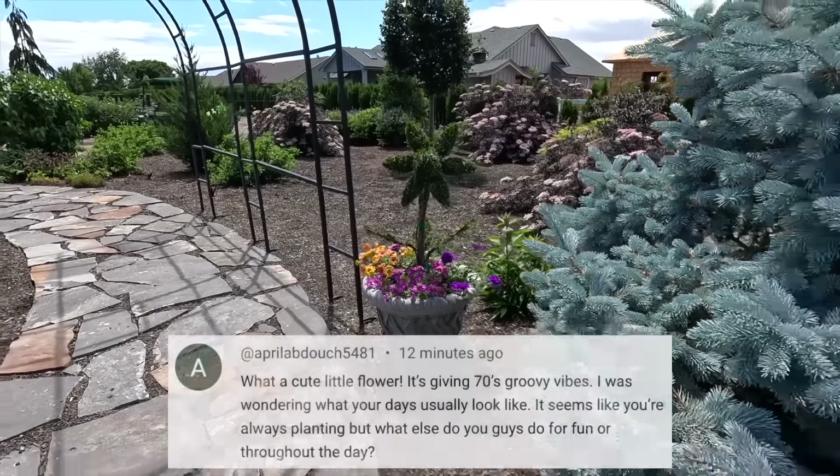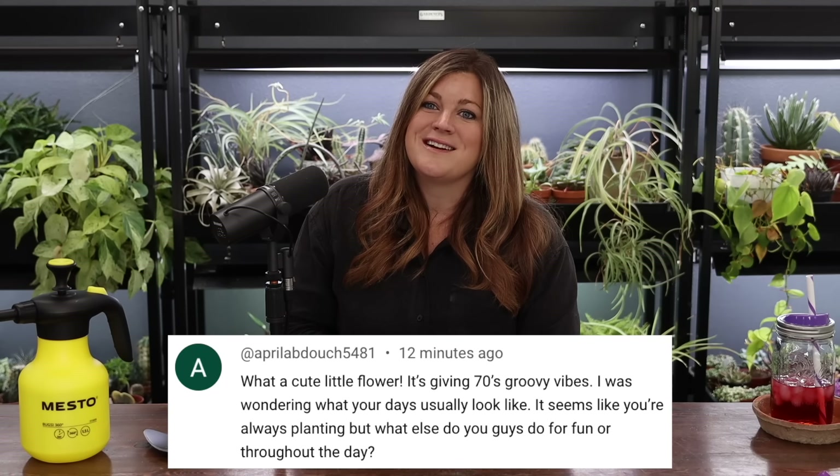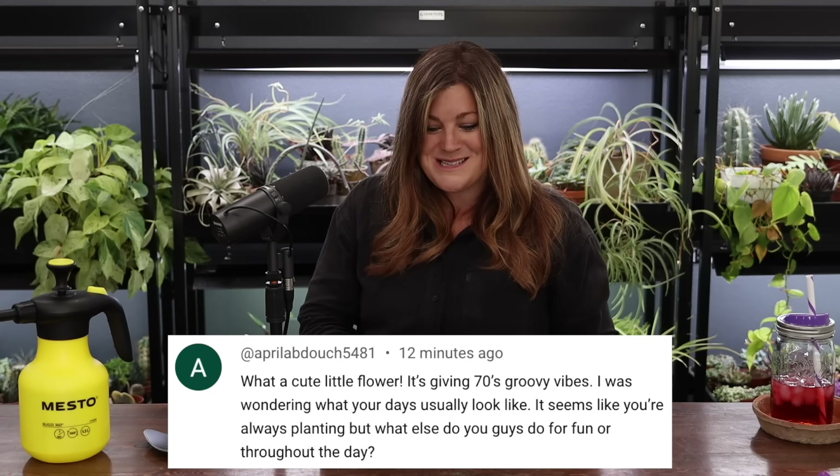Erin asked what our days usually look like besides planting. We took Friday off last week — took the kids shoe shopping, they went to the mall, had lunch, and went to an arcade place. They had a great time. We like to go swimming a lot, hang out with family a lot, and we really use our property. We try to go to church on Sundays — been a little lax the last couple of weeks since things have been wild. Lots of work but fun.